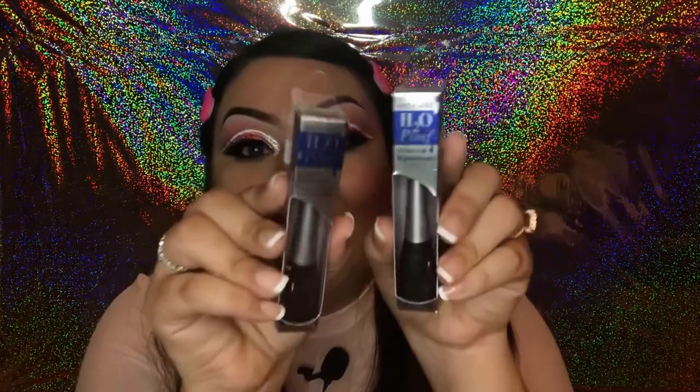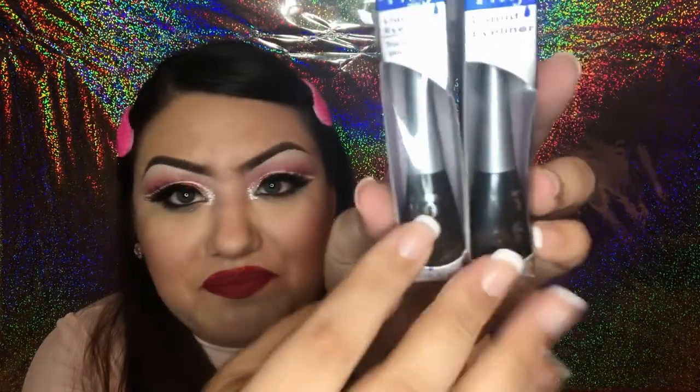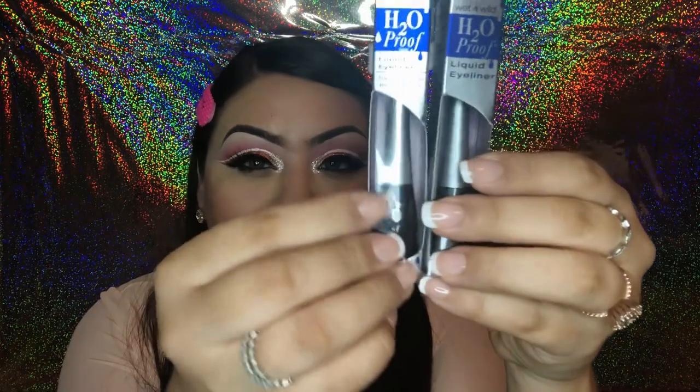The first makeup item is the Wet n Wild H2O proof liquid eyeliner. I love this eyeliner and have paid full price for it, so finding it for a dollar I had to stock up. The colors I got are black brown and smoky — the smoky one looks like a nice pewter gunmetal metallic, while the black brown is more matte. The brush is a felt tip with really nice control for a wing.